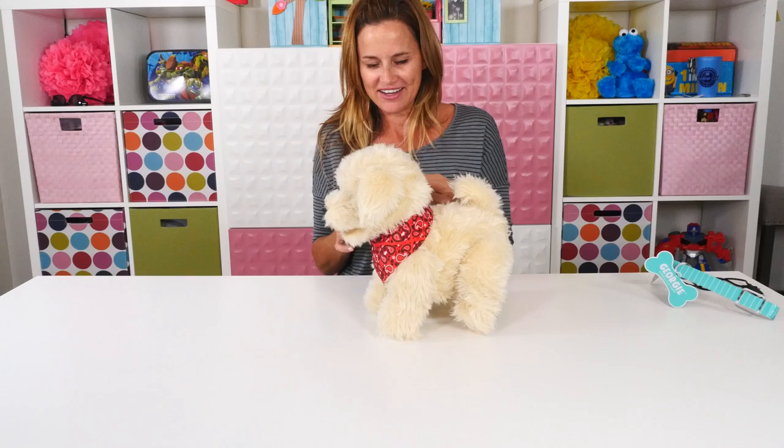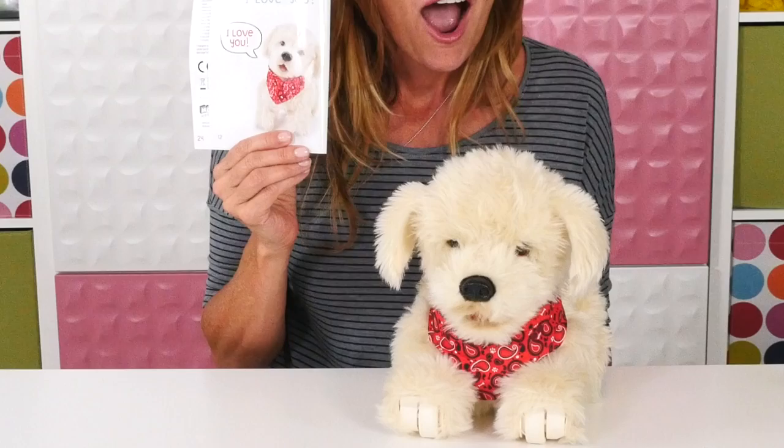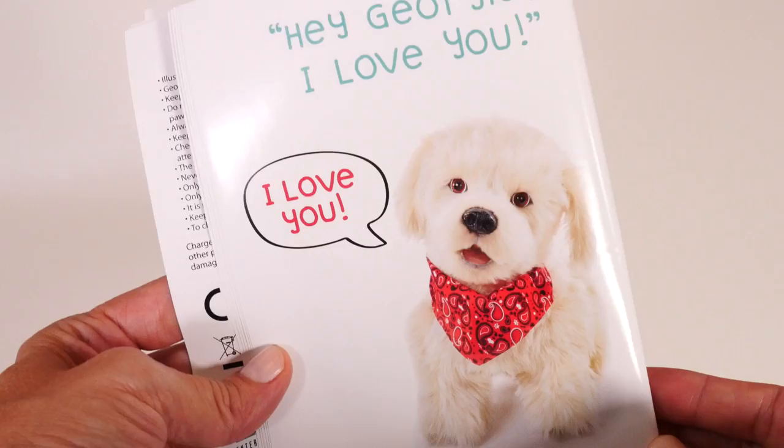Zoomie and Rock are at camp and they're learning tricks, so we'll have to see — we'll do some videos after and see what kind of tricks they can do. Georgie can obviously do a lot of tricks. I'm going to tell Georgie I love you, and then Georgie is supposed to say it back. Hey Georgie, I love you. I love you.